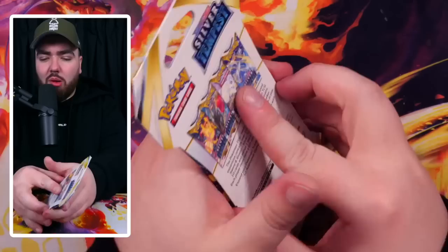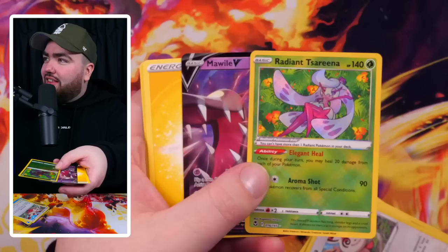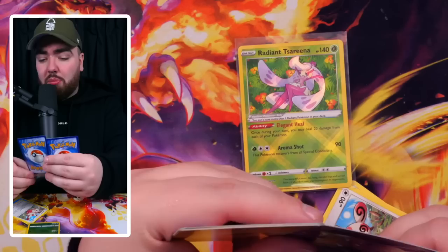We didn't pull the Lugia. That was a failure. Shout out to Matt for getting me Silver Tempest — I love this set, my favorite set so far. Is it because of the Lugia? Yeah. Evolving Skies is goated, right — you can't really go better than Evolving Skies. We have a Radiant Serena and a Mawile V. That is a good pack right there.